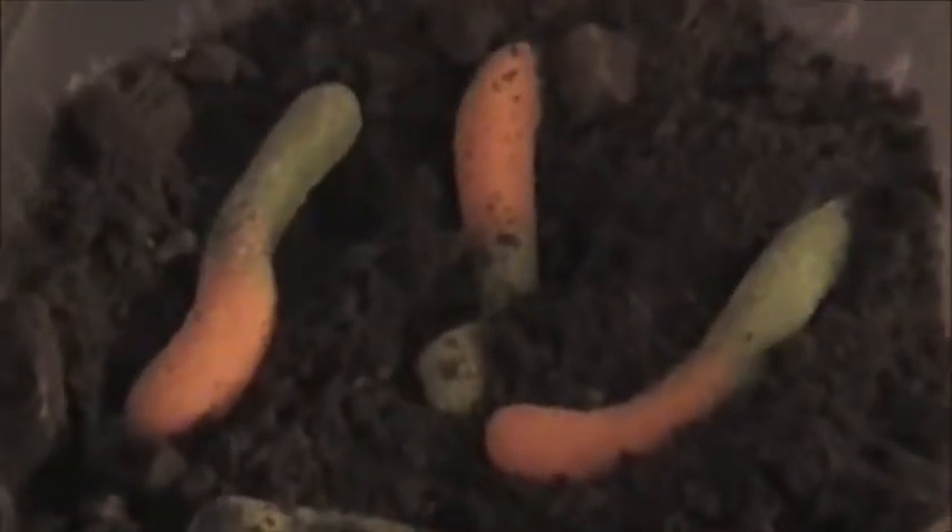Look at these soil worms in their natural habitat. Notice how light and fluffy the dirt is, just because these here soil worms done aerated and decomposed the organic matter.